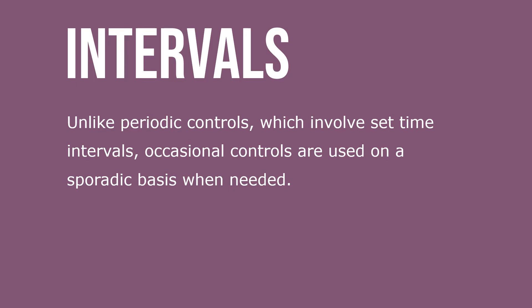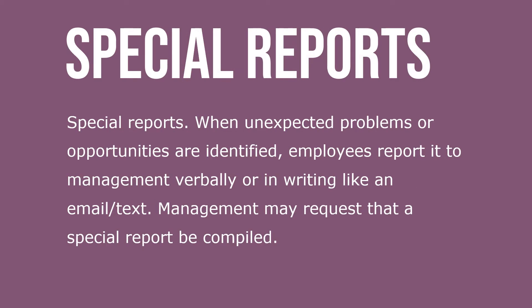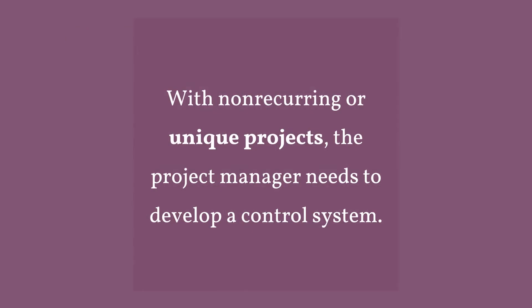Unlike periodic controls which involve set time intervals, occasional controls are used on a sporadic basis when needed. Managers personally watch and talk with employees as they perform their jobs. Observation is also done by video camera and electronic devices. Special reports are generated when unexpected problems or opportunities are identified — employees report it to management verbally or in writing. With non-reoccurring or unique projects, the project manager needs to develop a control system.